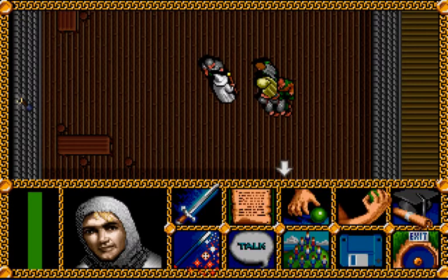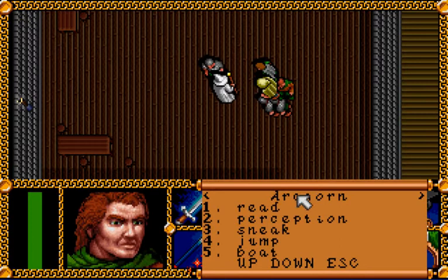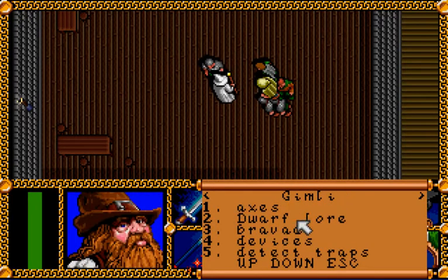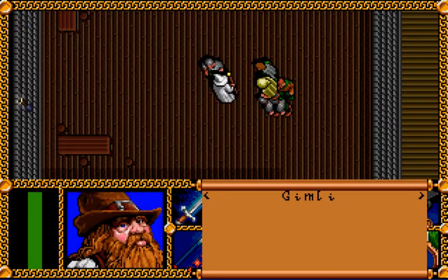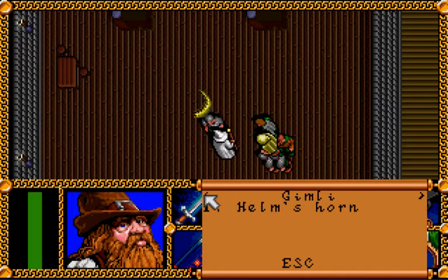We'll need to detect traps with Gimli. The lock is ornate, metal worked in the shape of a grinning fanged face. And the fangs are real bone, smooth and cut with a tiny upright hand rune. No doubt the poison that killed the guards lurks on them. So we'll need to disarm the trap on the lock, and then we'll find Helm's horn.